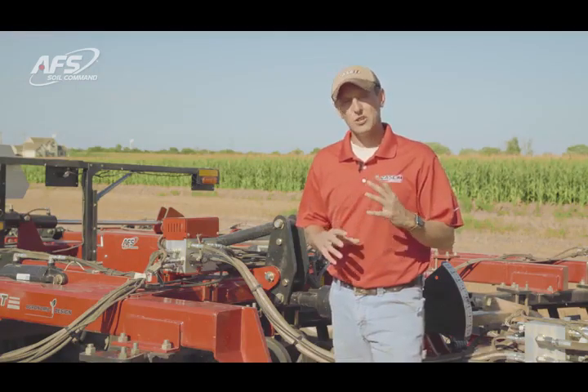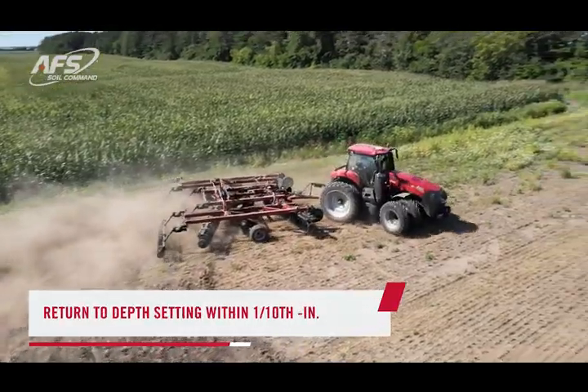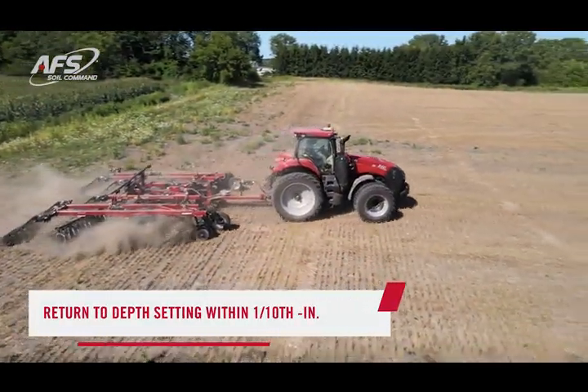We have the capabilities here of controlling the depth in less than a tenth of an inch increments, and also returning to that depth or less every single time you turn around, pick the tool up, and lower it back down.